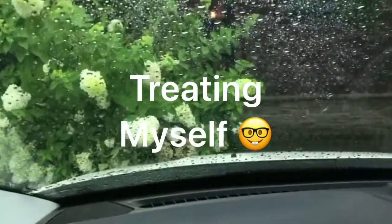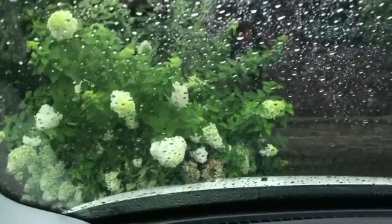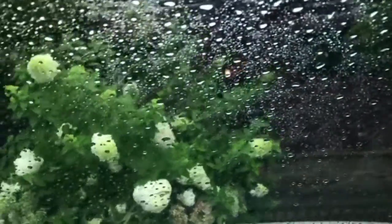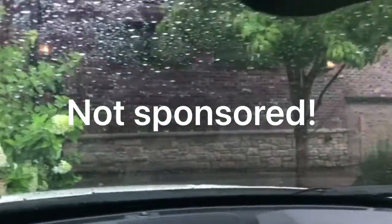I decided on Kowalski's Bakery because they honestly have one of the best bakeries around. And look at that pretty parking!